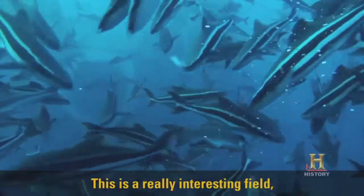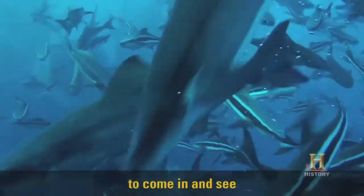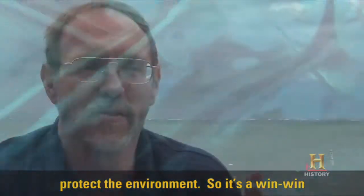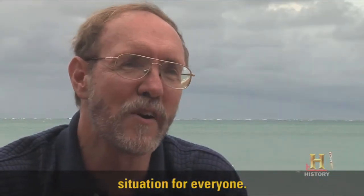This is a really interesting field — to come in and see if we can feed people at the same time and try to protect the environment. So it's a win-win situation for everyone.